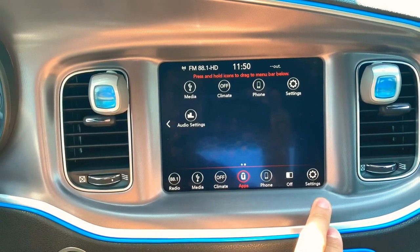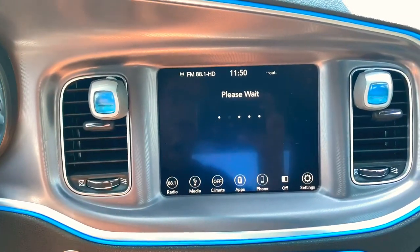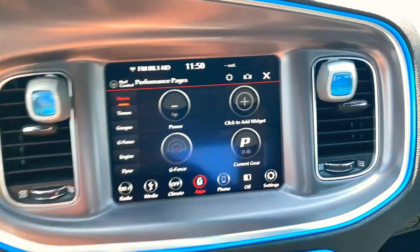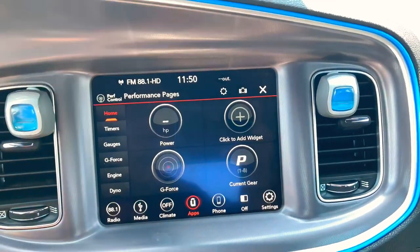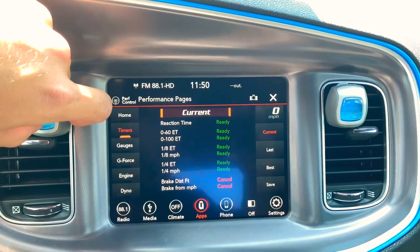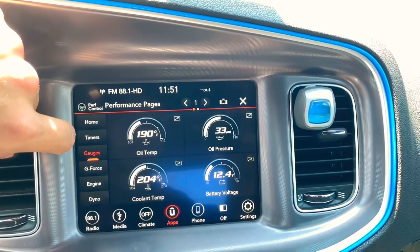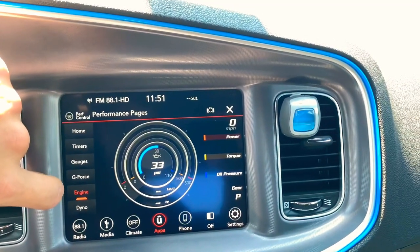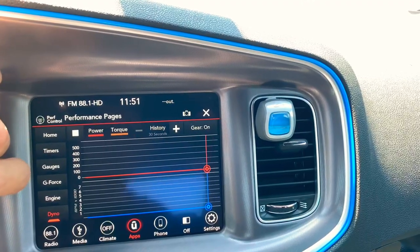From right here you have your performance pages. Since this is a super track pack it comes with all the SRT pages. It does take a while to load. You can see all your stuff — your g-force, power, current gear. This is an 8-speed automatic transmission; unfortunately Chargers don't have any manual transmissions. You have your timer so you can test your 0-60, 0-100, quarter mile, eighth mile. You have your gauges — oil temperature, oil pressure, coolant temperature, battery voltage, g-force, engine diagnostics, and then your dyno. I still have a lot to learn about this car.